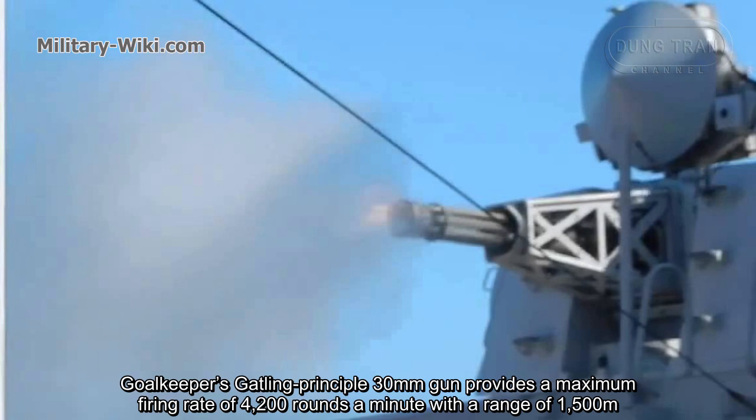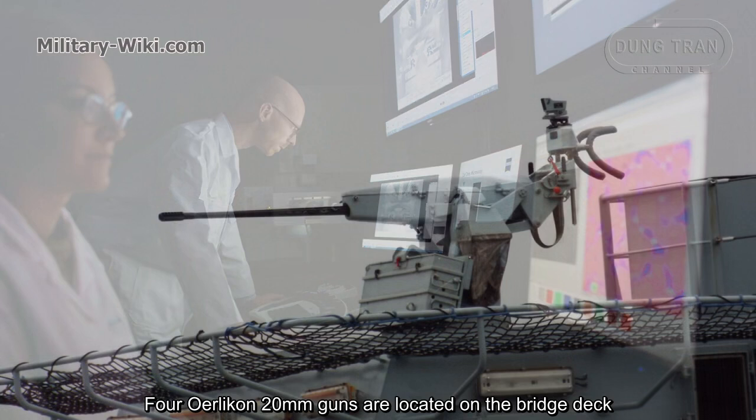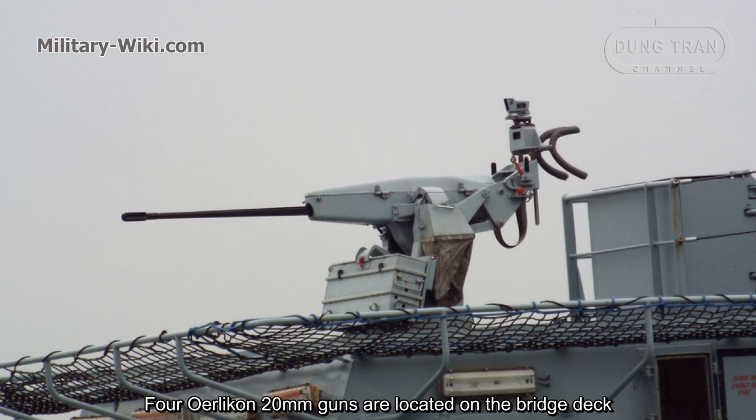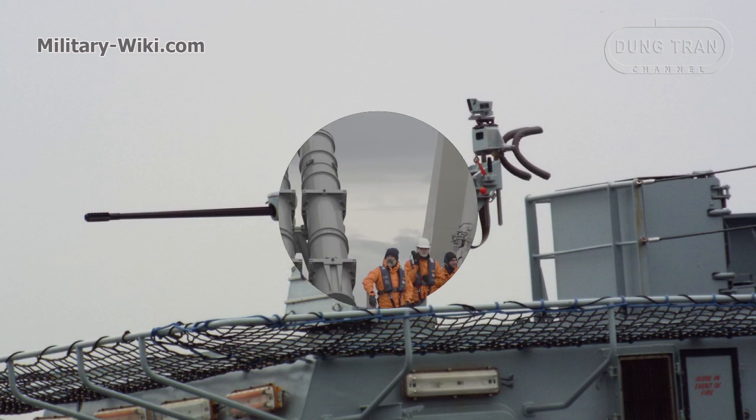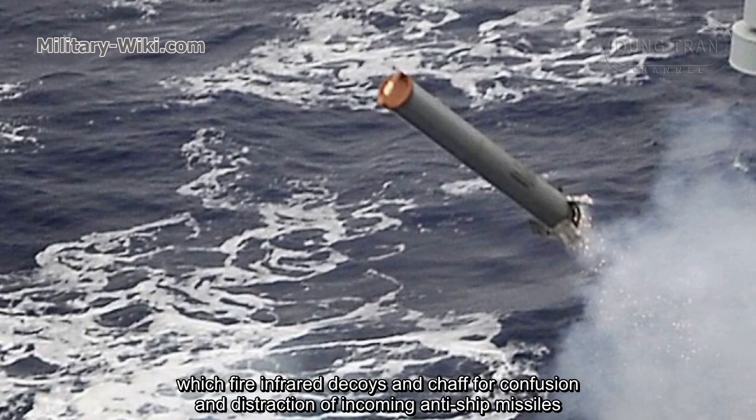To support the Goalkeeper close-in weapon system, a Thales Netherlands IRST scan infrared search and track system is fitted. The ship's decoy system consists of four Terma SCLAR SRBOC Mark 36 launchers which fire infrared decoys and chaff for confusion and distraction of incoming anti-ship missiles.